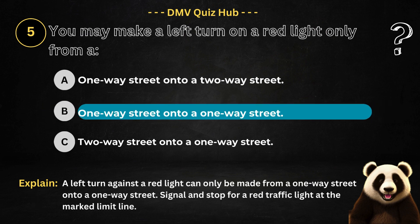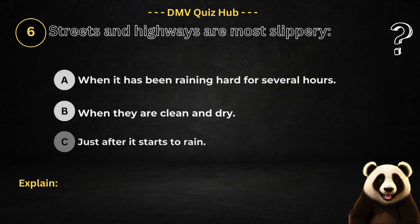The correct answer is option B. Because a left turn against a red light can only be made from a one-way street onto a one-way street. Signal and stop for a red traffic light at the marked limit line.